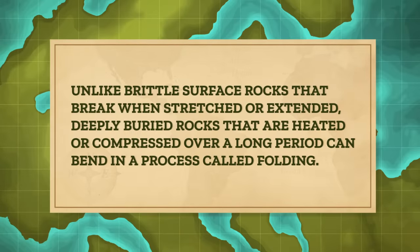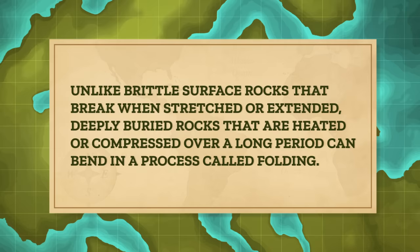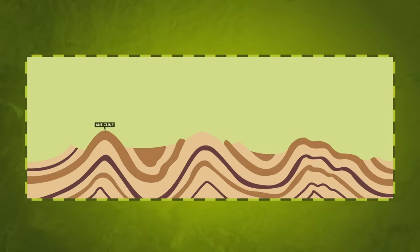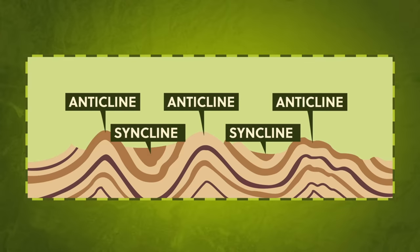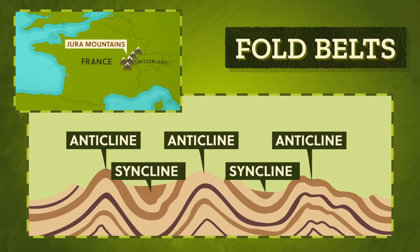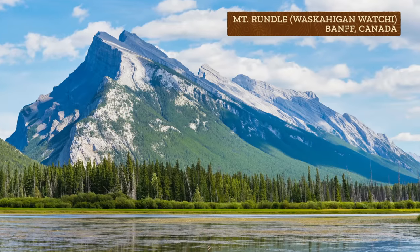But faulting isn't the only way the tectonic and rock cycles combine to create landforms. Unlike brittle surface rocks that break when stretched or extended, deeply buried rocks that are heated or compressed over a long period can bend in a process called folding. Sedimentary rock forms horizontal layers or strata, and when they're squeezed or compressed — like when two continental plates collide at converging plate boundaries — they bend into arches called anticlines, which are separated by troughs called synclines. It's like laying out a piece of thick fabric and bunching it together from both ends to get folds. Doing that with Earth's surface gives us fold belts, like the Jura Mountains of France and Switzerland. Both folding and faulting produce large-scale landforms, and are part of the mountain building process called orogenesis — literally meaning the birth of mountains — which is just more ways the rock cycle interacts with the tectonic cycle.